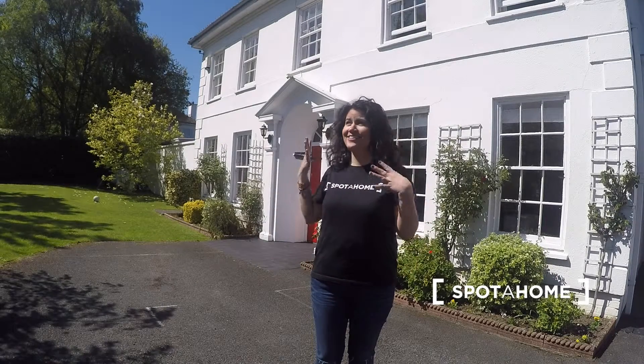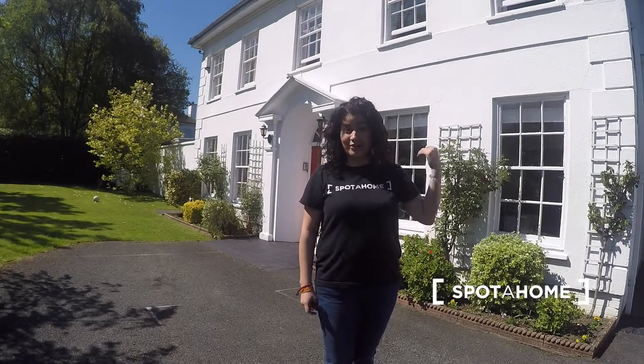As you can see, this house has a lovely garden and today's a really nice day in Dublin, so it's perfect. I'm going to show you around.